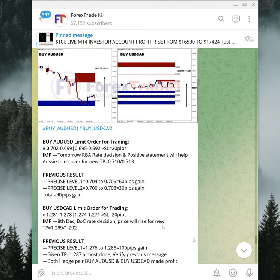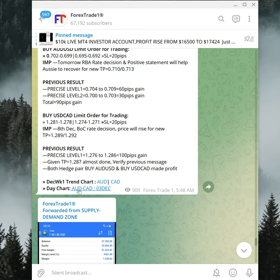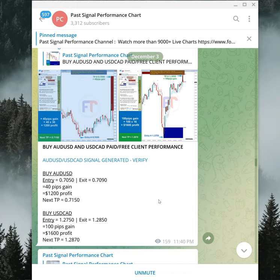The next hedge pair is buy AUDUSD against buy USDCAD. Both given levels performed: from Level 1, 60 pips gain; from Level 2, 30 pips gain — a total of 90 pips gain on AUDUSD. On USDCAD, 100 pips gain from the level. You can verify this by clicking the day chart link, which shows the end-of-day chart posted at 11:40 PM GMT.